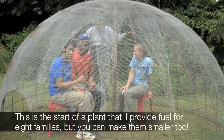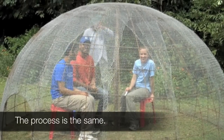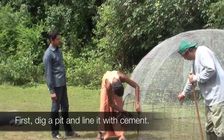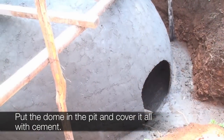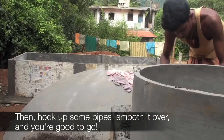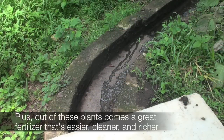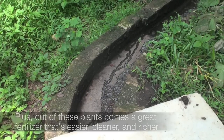This is the start of a plant that will provide fuel for eight families. But you can make them smaller too — the process is the same. The great thing about this is that you can get these materials in any village you go to. Plus, out of these plants comes a great fertilizer that's easier, cleaner, and richer to use than raw cow dung.